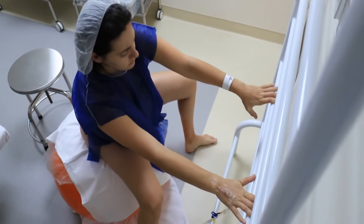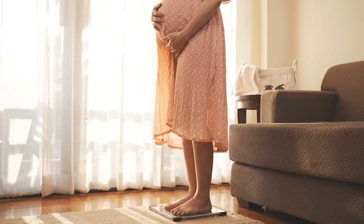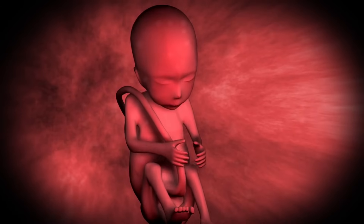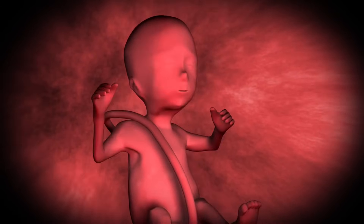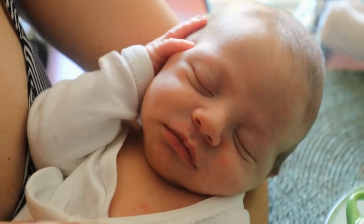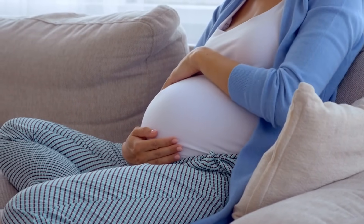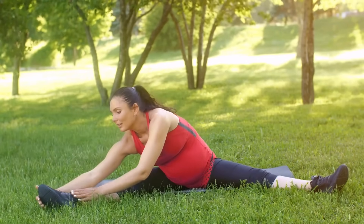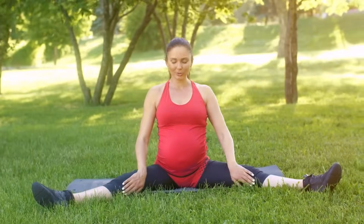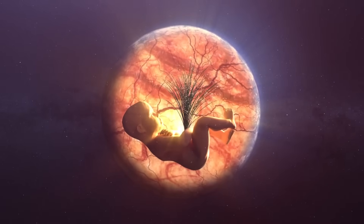Third trimester, weeks 27 to 40 — final preparation for birth. The third trimester marks the final stage of pregnancy, during which the fetus undergoes rapid weight gain and further maturation of the organs. The lungs, brain, and other vital organs continue to develop, preparing the baby for life outside the womb. The fetus now has regular sleep patterns, and some researchers believe that dreaming may occur during this stage. Physical development is also notable during the third trimester. The bones harden, although the skull remains soft and flexible to allow for easier passage through the birth canal.